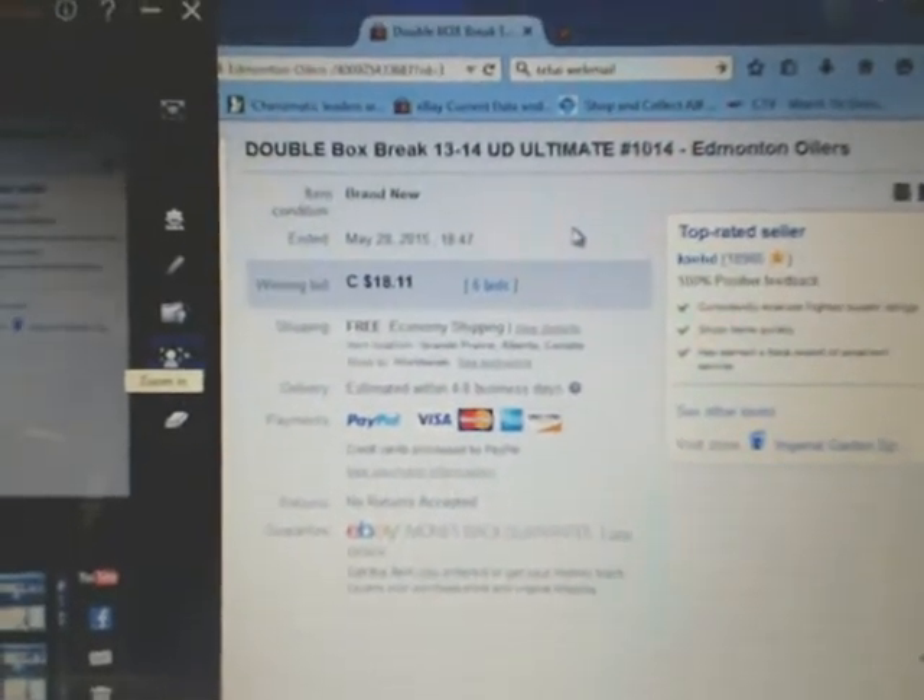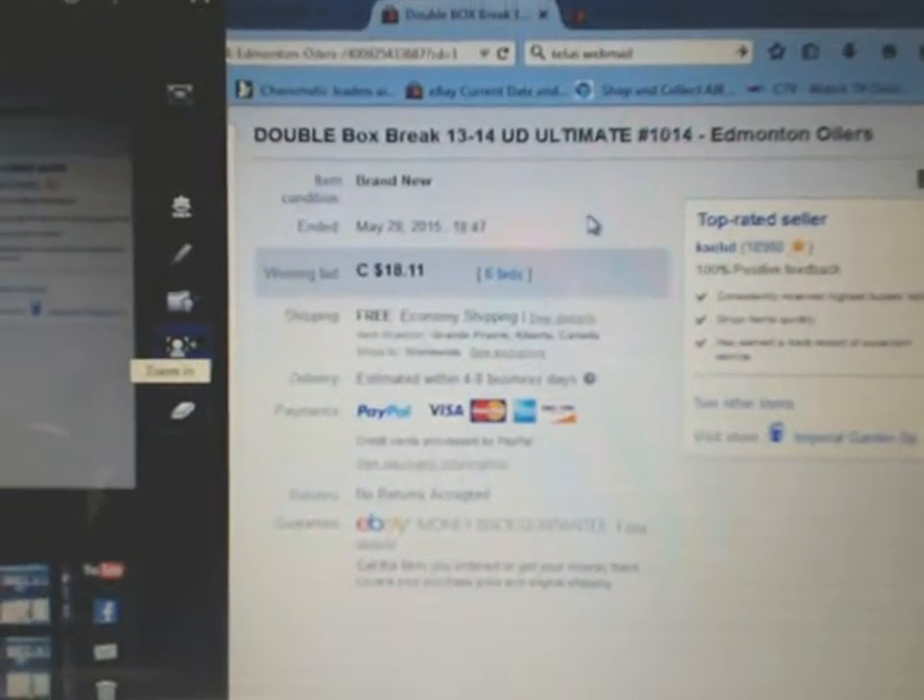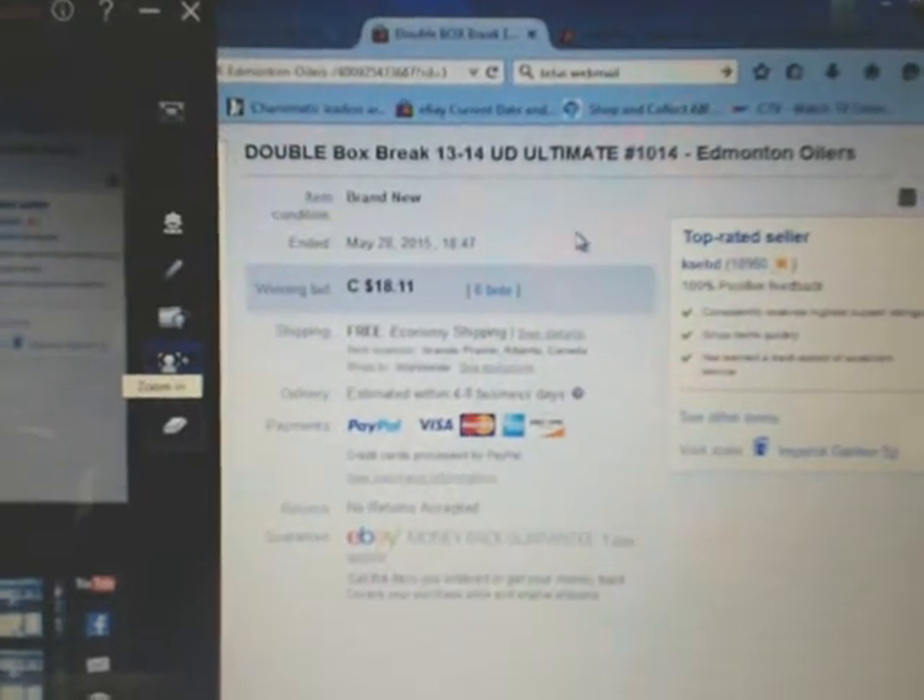Hey everyone, welcome to Imperial Gardens Double Box Break number 1014 of 1314 UD Ultimate.